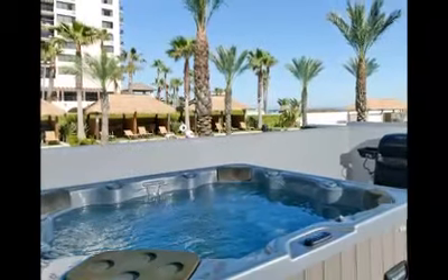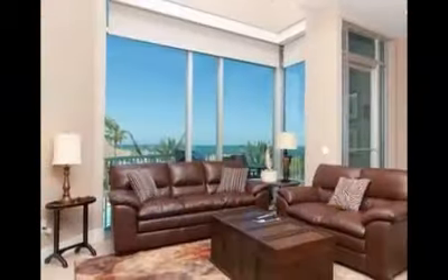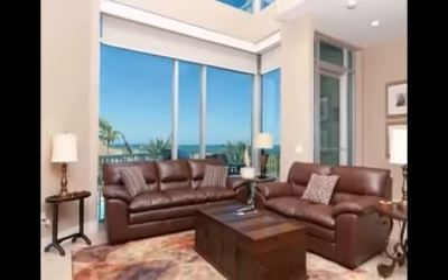Your own private hot tub is just outside your door. This condo is being sold completely furnished and has an established rental history.